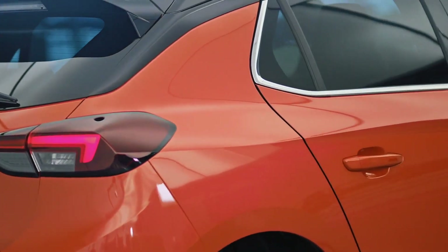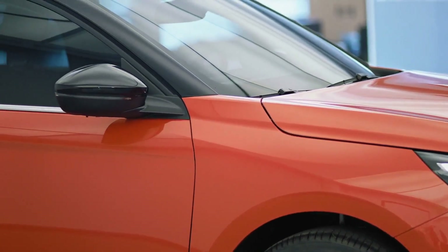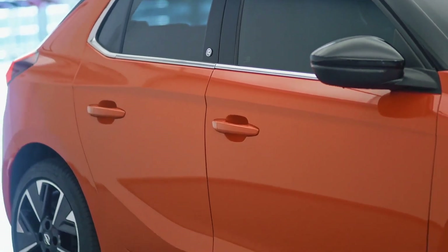Something that's very important for us is to show that our electric car is a dynamic fun car, and part of that is shown in this very confident orange color — something that we really think conveys everything about what this electric Corsa is.